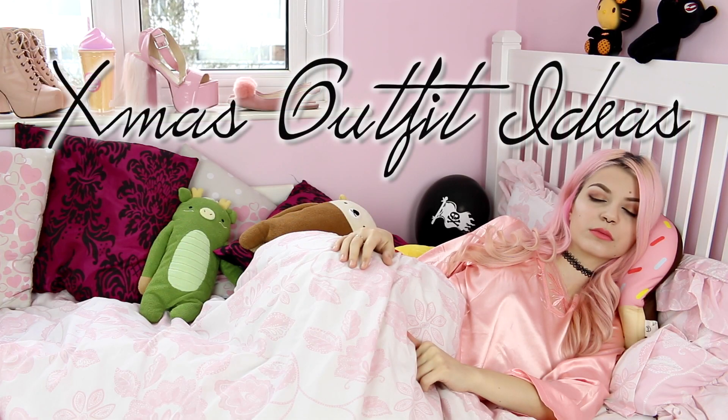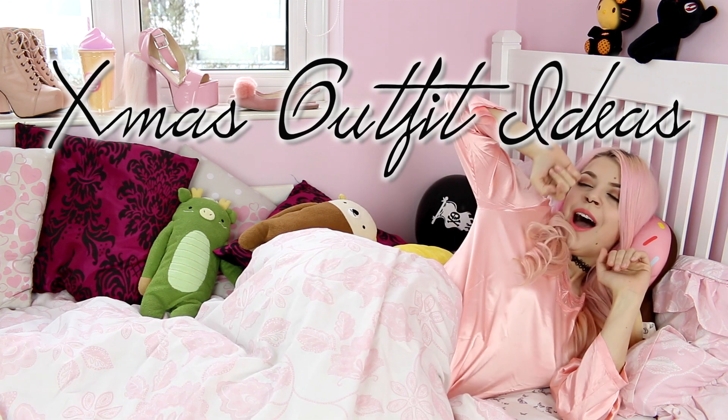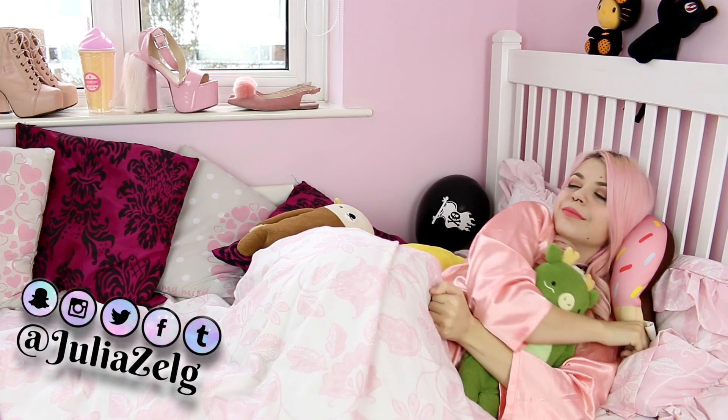Hi sweeties! I hope you're having a good time and enjoying the holiday. Today I'm gonna show you some outfit ideas for Christmas Day, including these pajamas, because one of the best things of Christmas is just lounging at home in your pajamas.